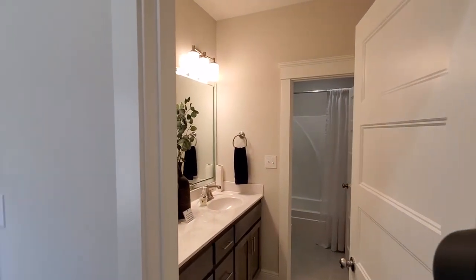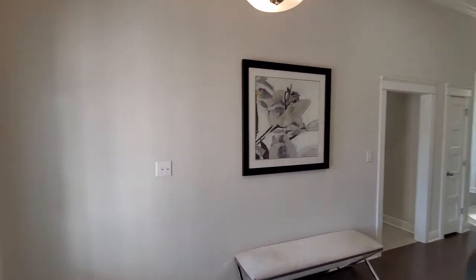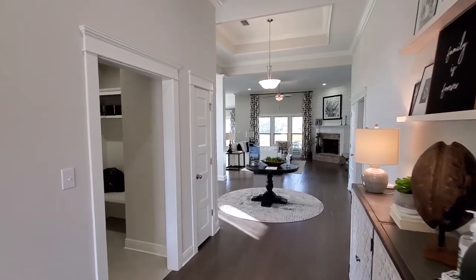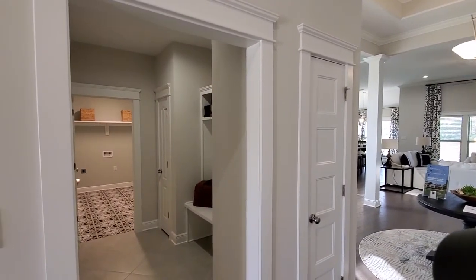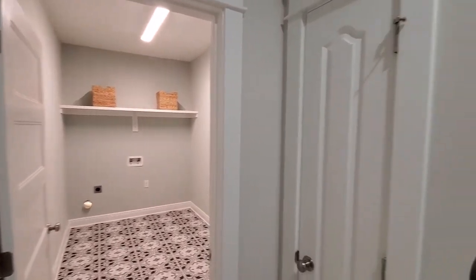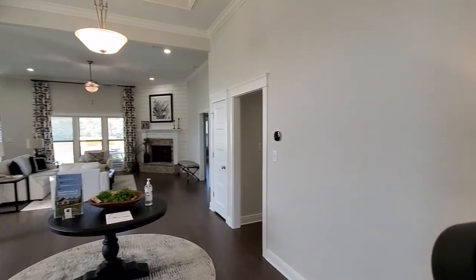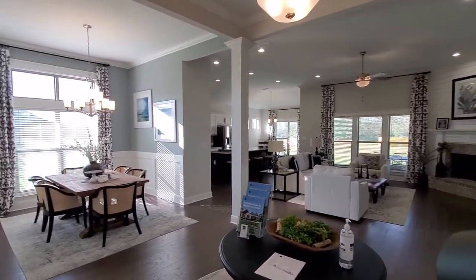Full bath that these two bedrooms share. The Easton by Trulon Homes — 2,606 square feet, 11-foot ceilings, large laundry room right off your garage, mud bench, fireplace, and formal dining.